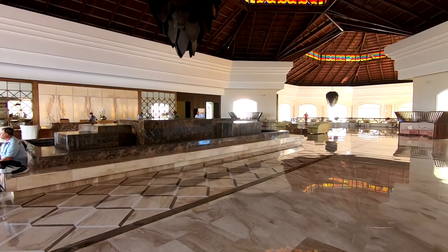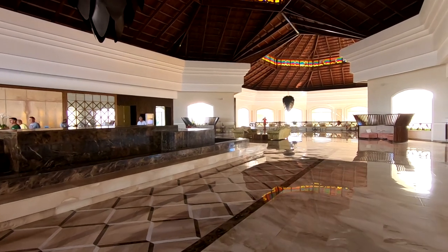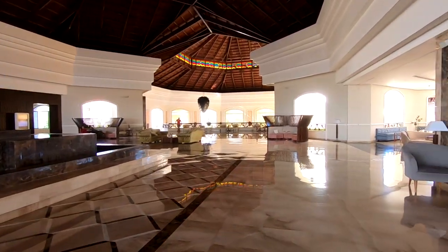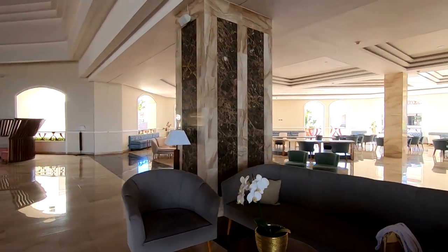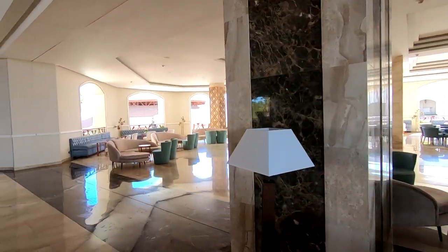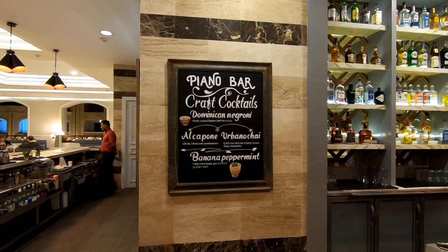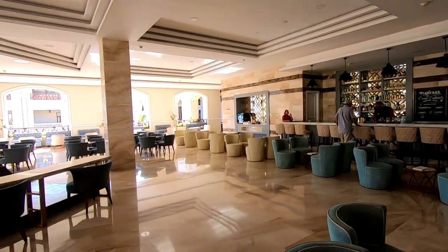When you leave check-in, you'll come out to the grand lobby — the upper lobby. To the right you'll find the upper lobby bar right over here. Now this bar is a craft cocktail bar and they have some really great cocktails that they make. We've been here a number of evenings and enjoyed it, so definitely come up here and try it at least once.